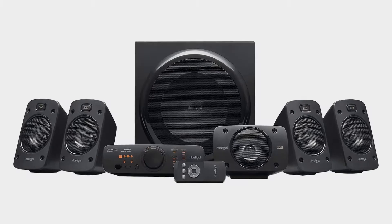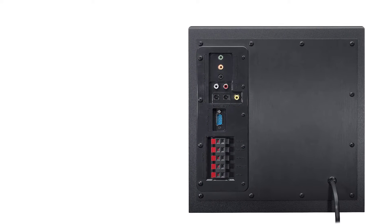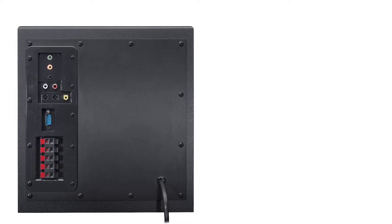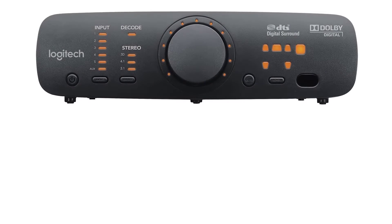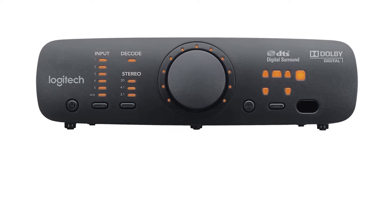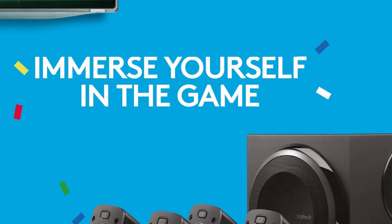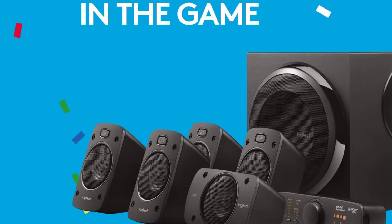The Logitech system includes six audio input connections on the subwoofer, but it's unfortunately lacking in HDMI ports, so you'll need to connect Blu-ray players via coaxial or optical S/PDIF inputs. The system is also really easy to use — the remote is incredibly simple and the AV receiver is small and clearly labeled. All in all, if you need an excellent all-around home theater system, the Logitech Z906 is the choice for you.